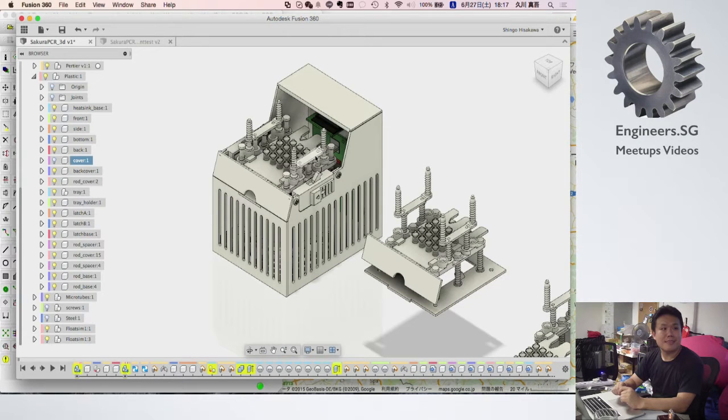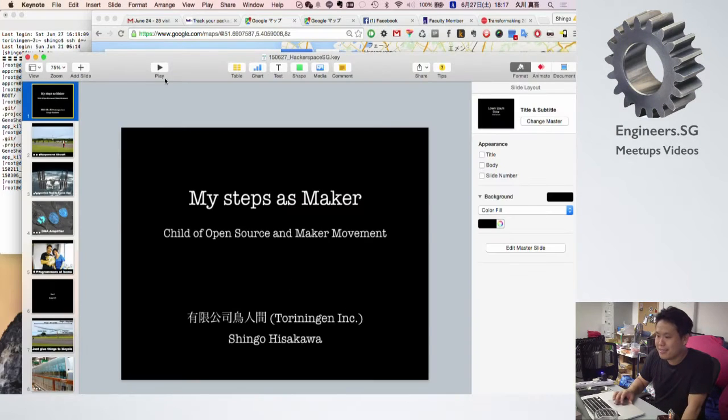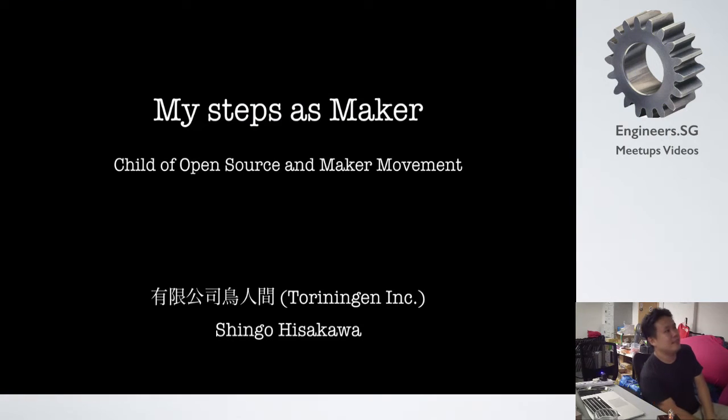Because every now and then you have hackers like Shingo coming from overseas and dropping by the Singapore Hackerspace. He actually came before and didn't present anything, and this time I'm not going to let him go unless he shares with us. Shingo is actually from Japan, and besides this Ninja PCR that he's going to talk about, he has a lot of very, very cool projects.